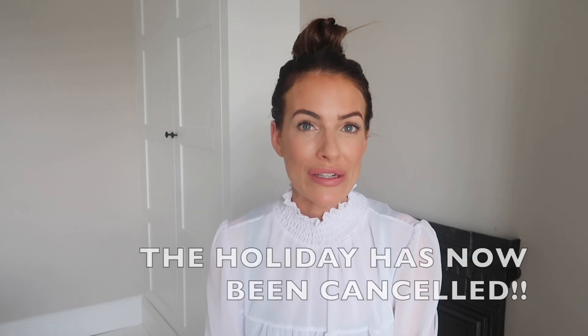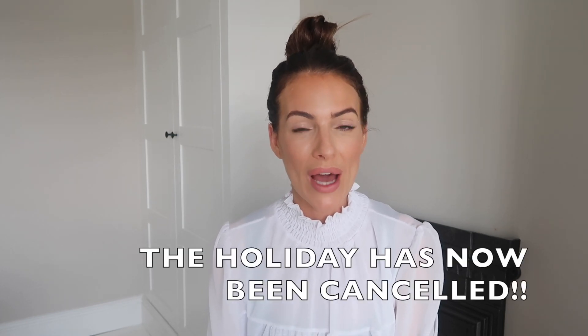Hello and welcome back to my YouTube channel. If you're new here, my name is Vicky — welcome, thank you for watching! Today's video is going to be a Next boys haul. I have two boys, one that is six and another that is six months, and we're due to go on holiday in a few days.